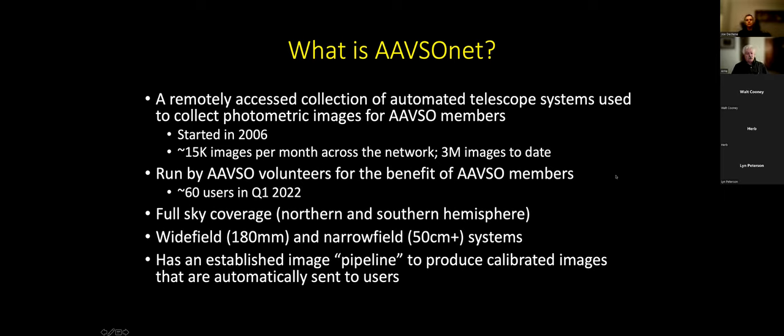So what is AAVSO NET? It's a remotely accessed collection of telescopes — some in the Northern Hemisphere, some in the Southern Hemisphere — used collectively to acquire photometric images for AAVSO members. It started about 16 years ago in 2006 with access to a telescope in Arizona. Then at an IAU meeting I negotiated access to a telescope in New Zealand, and at that point it became a network of telescopes. Over the years we've built that up to about a dozen telescopes.